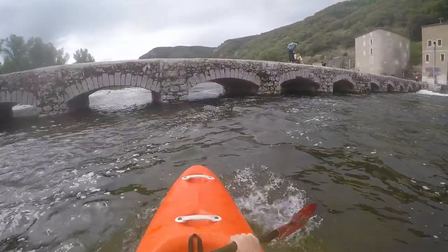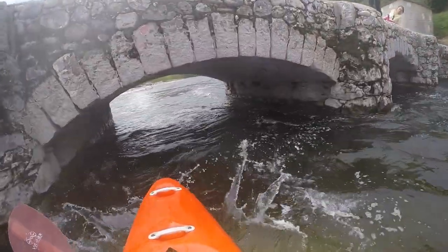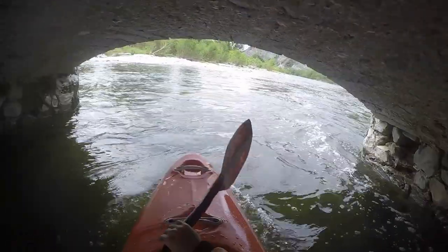At the bottom you have to go under a low stone arch bridge, which may not leave enough room at higher water flows.